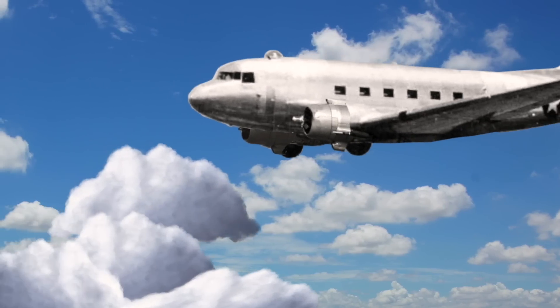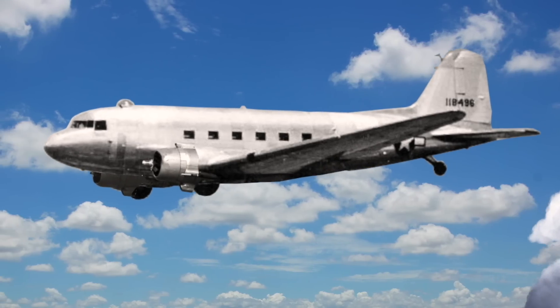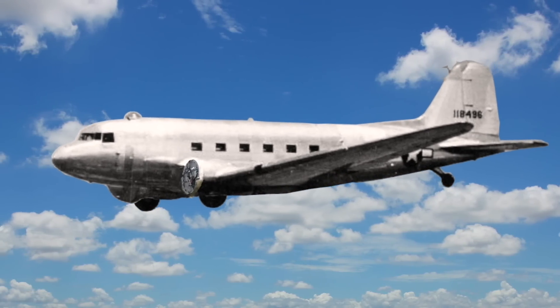There's an old urban legend out there — maybe you've heard of it — the DC-3's design was so good that you could take the engines off and use it as a glider.